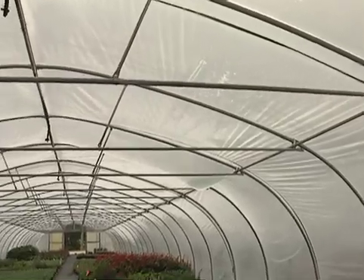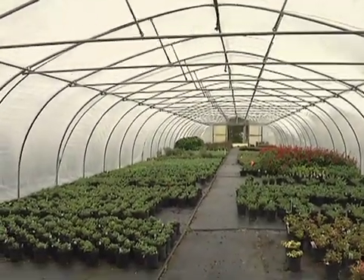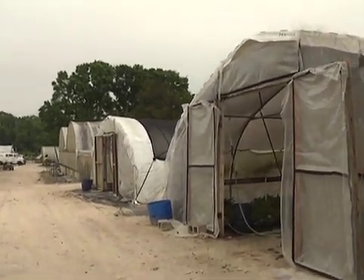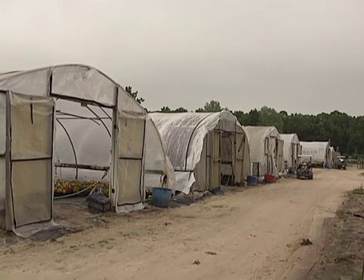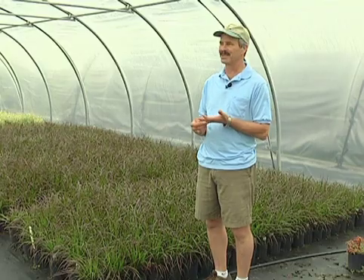A styrofoam blanket, almost like a curtain, keeps the heat under the bench. There are also lower-cost methods of warming plant material, such as the lower-tech methods used at Grandiflora in Gainesville, Florida. They have many Quonset-style greenhouses and could not afford the propane or heaters to keep them all warm for just a few months during the year, only covering from the end of November until the beginning of April.